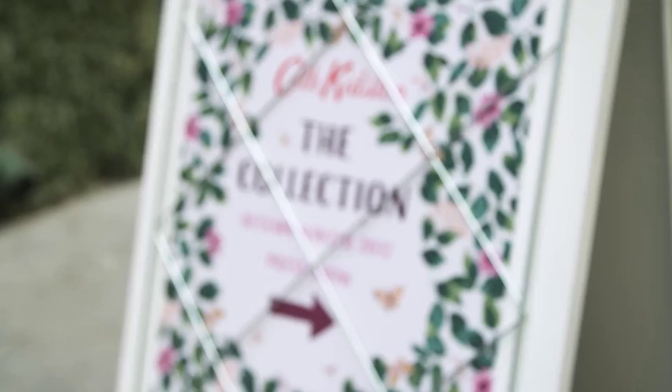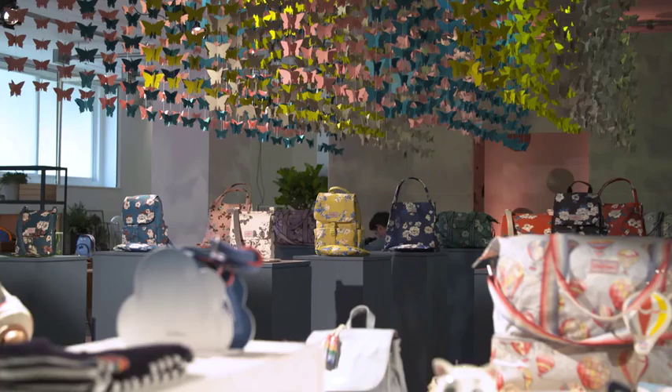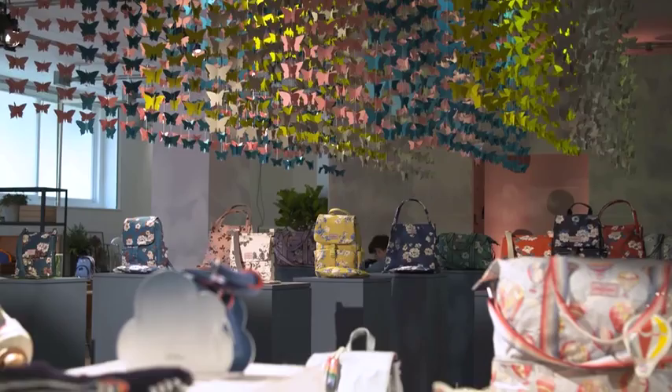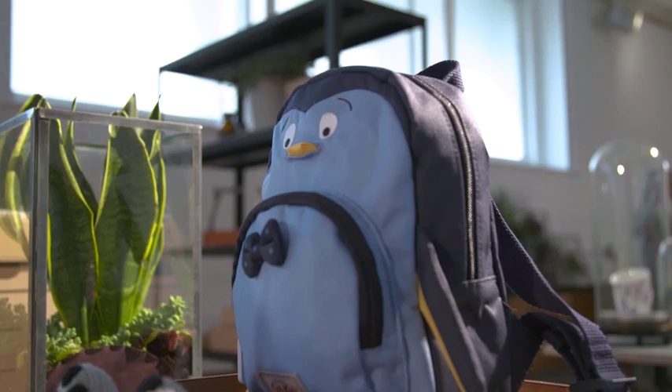Hello, I'm in London at a very special Kath Kidston press event in this beautifully designed room full of the autumn winter collection. Fashion, homeware, cookware, kid stuff — it is all so me and I cannot wait to get involved.